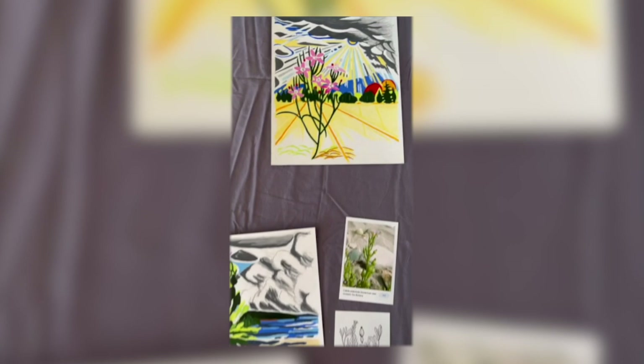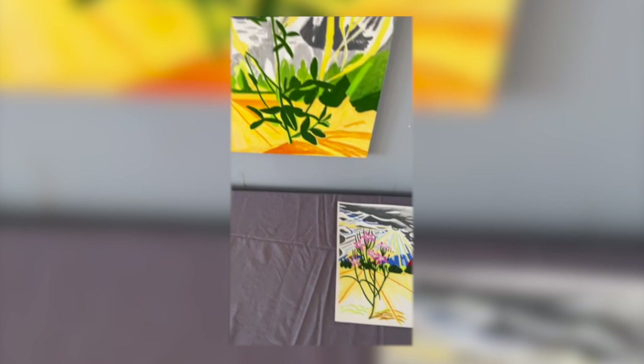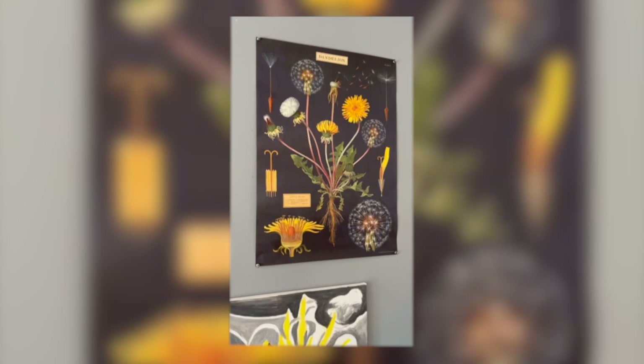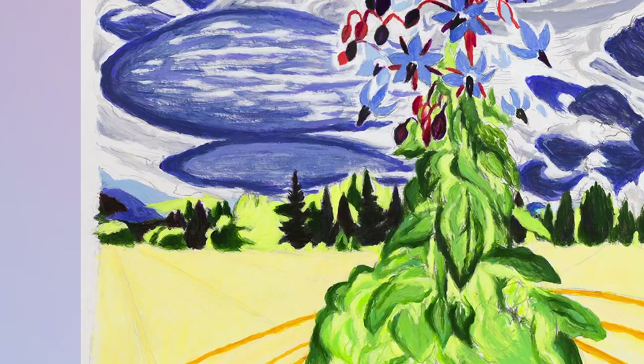I've been working in the studio rather than outside, so in a way these are artificial creations, but I can control the viewpoint. This is sweet clover on a slightly bigger canvas. These are all acrylic — acrylic on paper or acrylic on canvas.